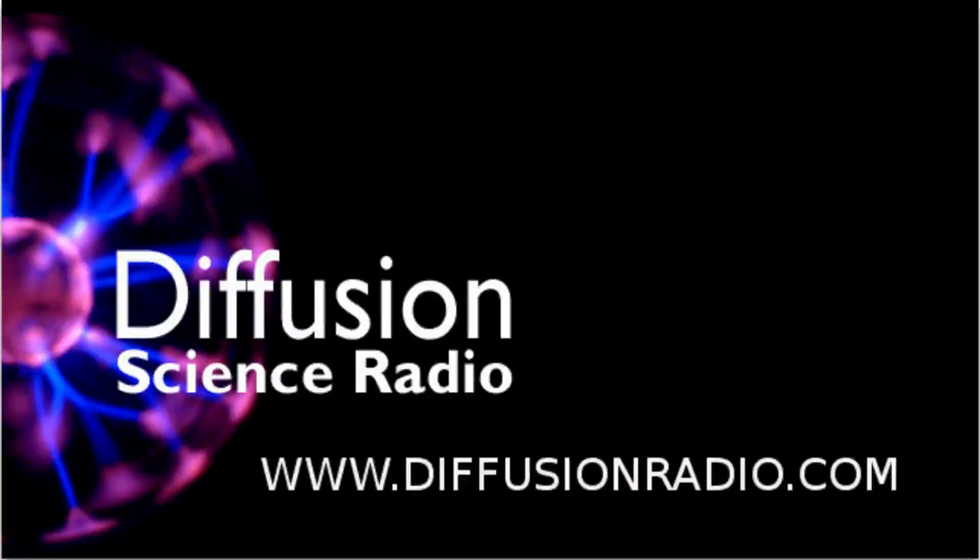Hello and welcome to Diffusion. Sit back and relax while we inject weird and wonderful science directly into your genes. I'm Ian Wolfe. On this edition, Ben Eggleton explains the science behind the internet. But first up, here's news about radioactive diamonds.